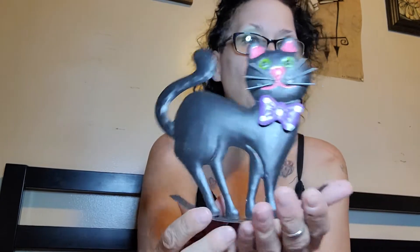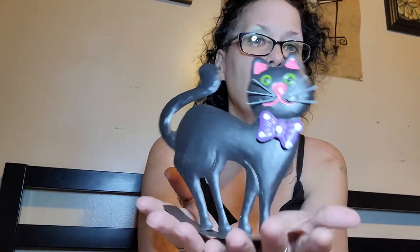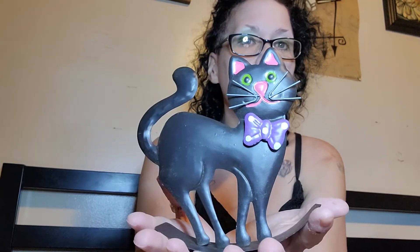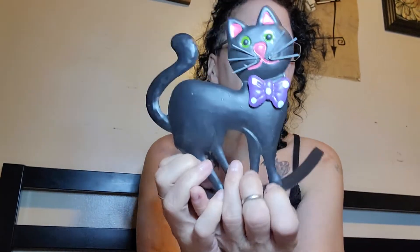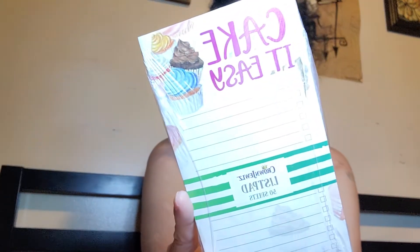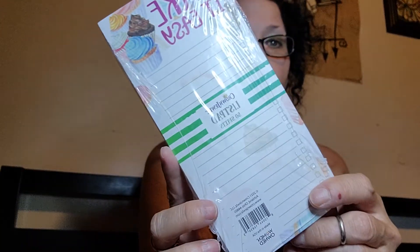I got this little rocking kitty cat, and I'm thinking I'm going to send him away because he's really just — I don't think he would go with my decor. And then I found this list pad by Crown Jewels. It's not magnetic, but it says 'Cake It Easy,' and I just thought that was cute.